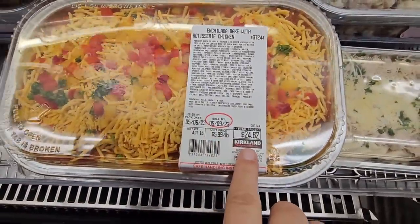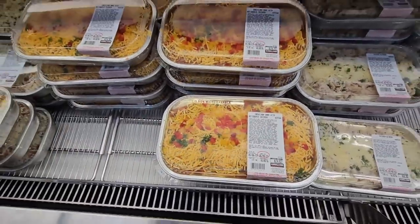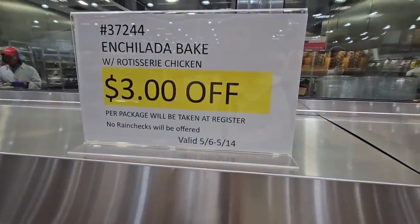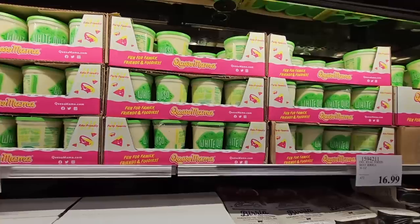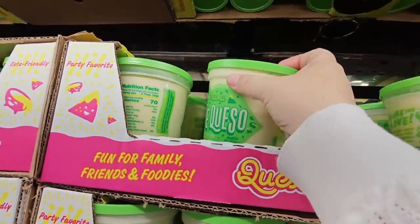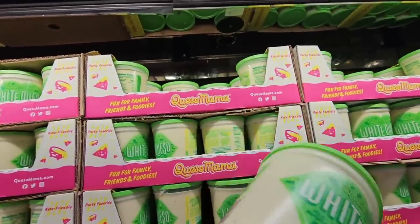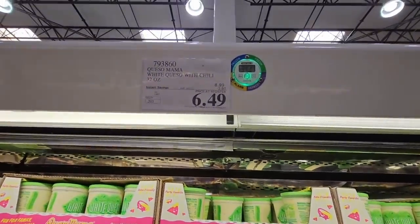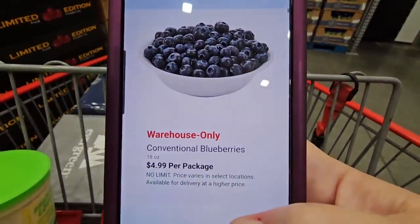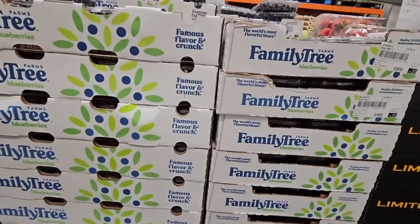The rotisserie chicken enchiladas are $3 off, so no matter what the final price is, it's $3 off. And my husband asked me to pick up the white queso with green chilies — I cannot wait to try this. That's a really good saving of $6.49.